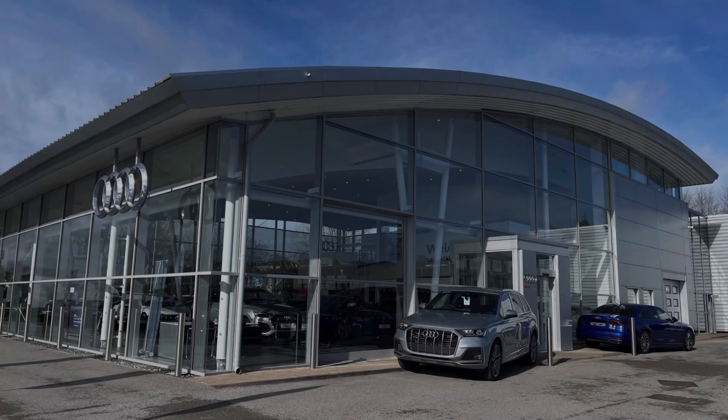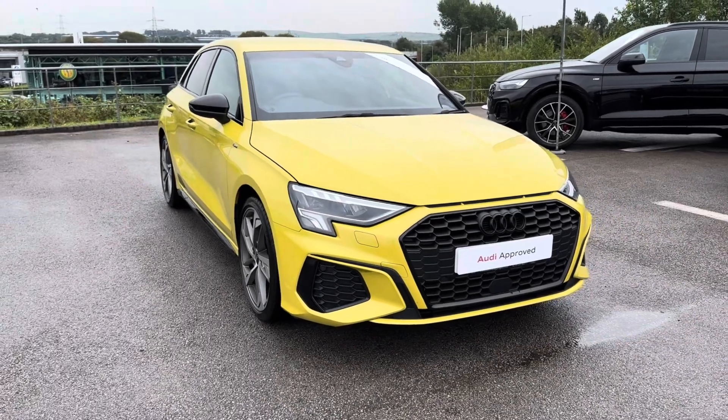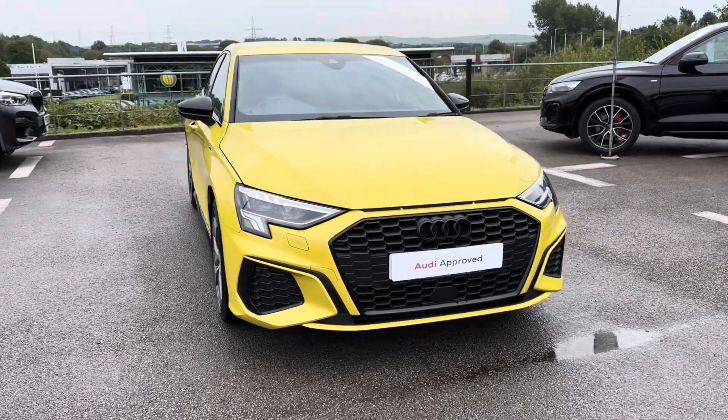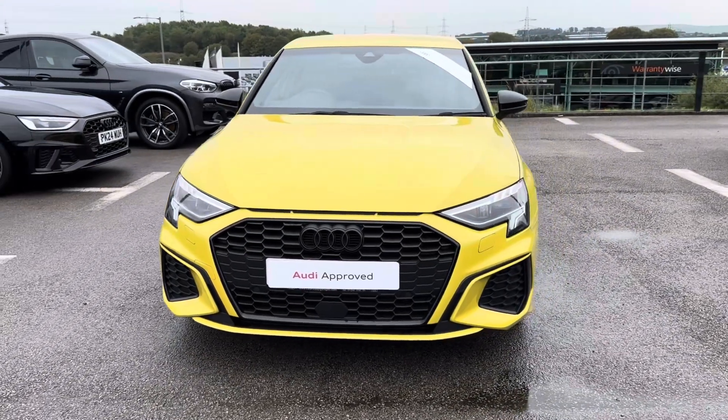Hello and welcome to Blackburn Audi. My name is Charlotte and today we'll be taking you around this approved used Audi vehicle, introducing the 2024 model Audi A3 Sportback Black Edition S Tronic, which is fresh in stock.